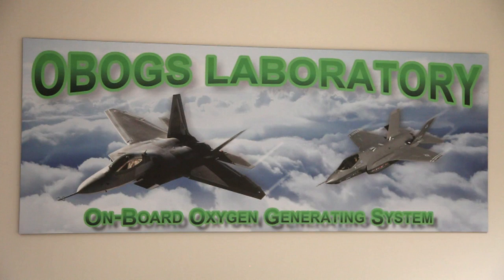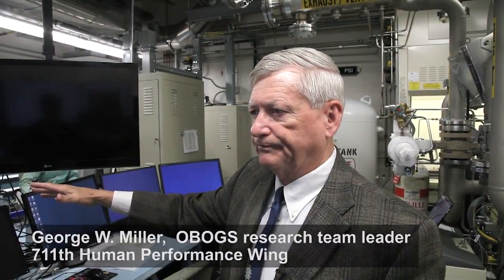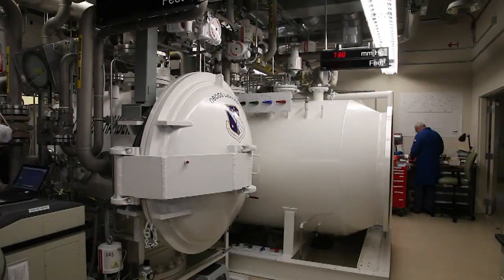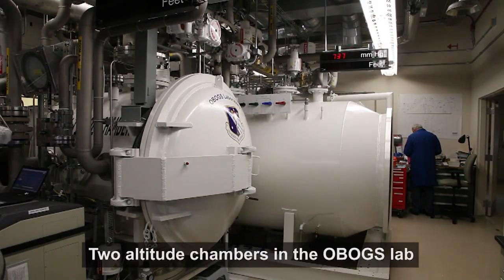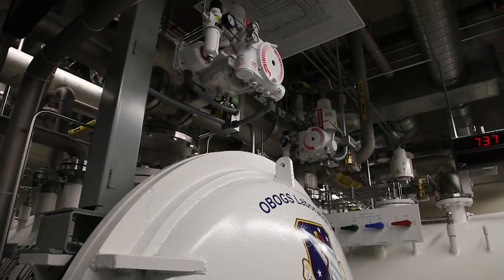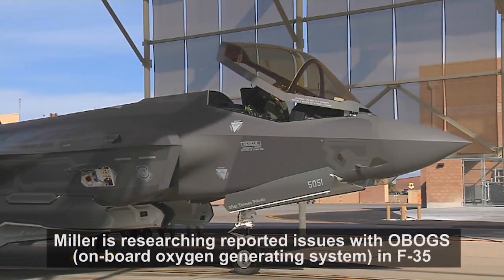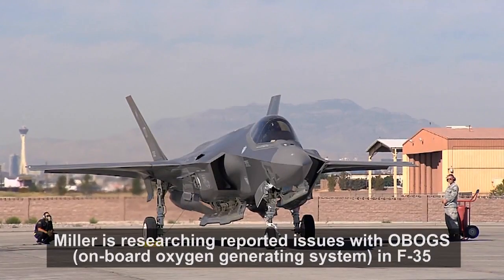I worked the F-22 investigation and we did not have a laboratory to do this type of work. I had to rely on contractor facilities that had limited capabilities and limited availability. Here we can do very comprehensive testing. We can simulate the actual aircraft sortie that the aircraft was flying and simulate those conditions here to test the system. We didn't have that previously, so we have much more capability.